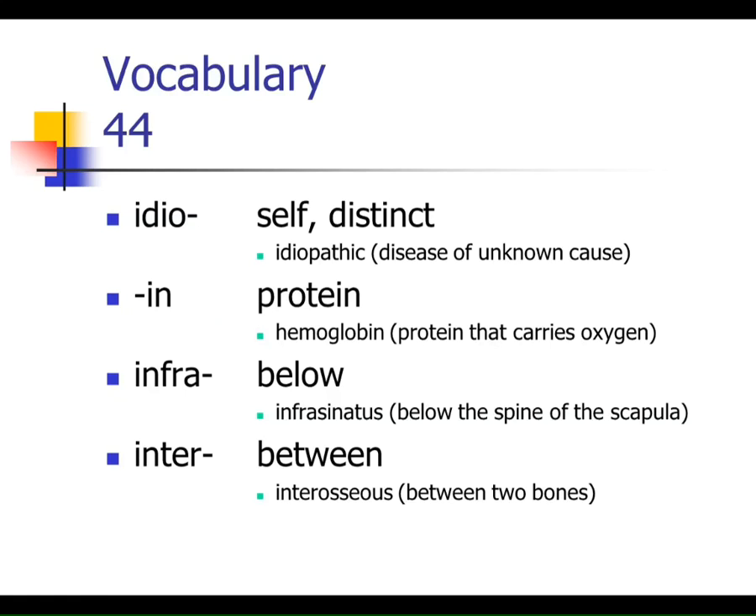If a term ends in -in, it's often a clue that it's a protein — hemoglobin, for example, ends in -in. Infra means below — there's a muscle called the infraspinatus. Inter means between — intervertebral foramen, intercollegiate sports playing between different colleges, interosseous meaning between bones. Intra means within — intracellular means within the cell.